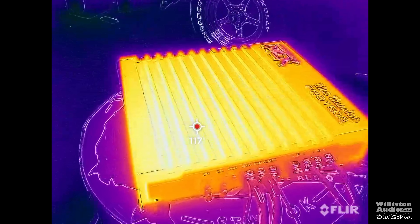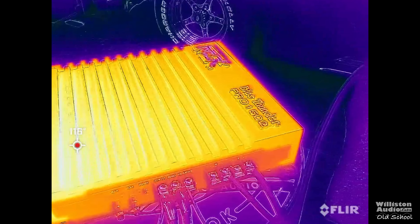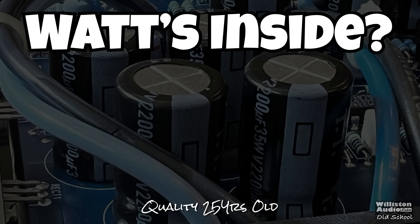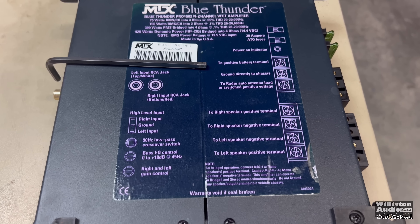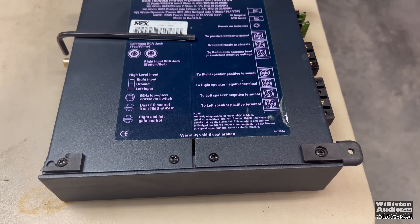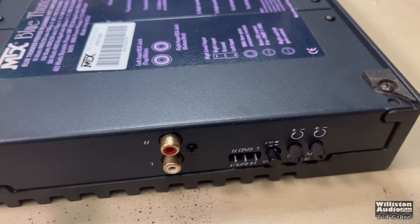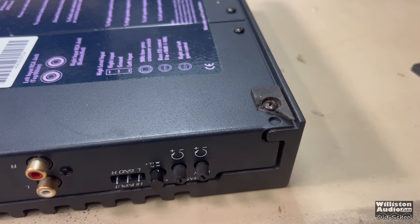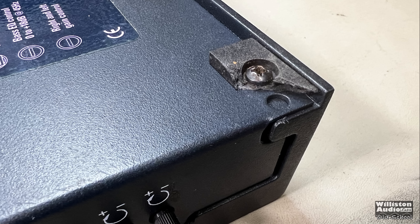These old-school amps got nice and toasty on the outside — get out your egg and fry it: 117 to 118 degrees Fahrenheit. Now let's find out what's inside this 25-year-old amplifier from MTX, which cost $425 back in the day. On the bottom we have plastic mounting feet which unfortunately tend to break — one of mine is already broken — though some people are reprinting those today using 3D printers.